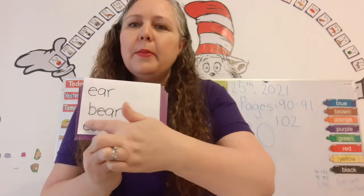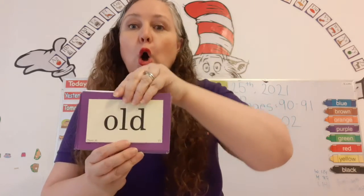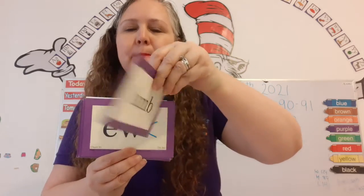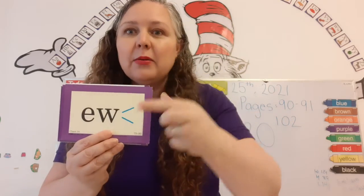Ear. Bear. Earth. Old. Gold. Mm — lamb. The B is silent with the M.